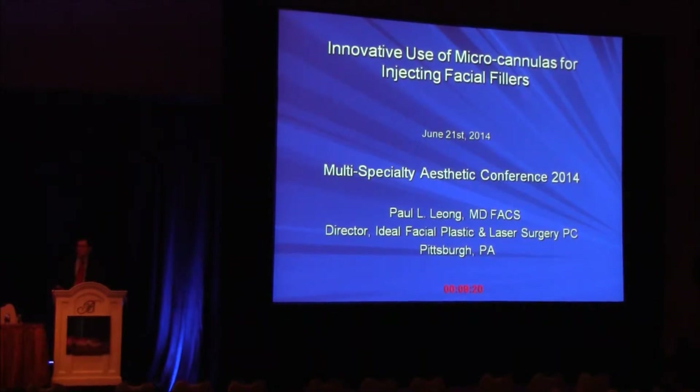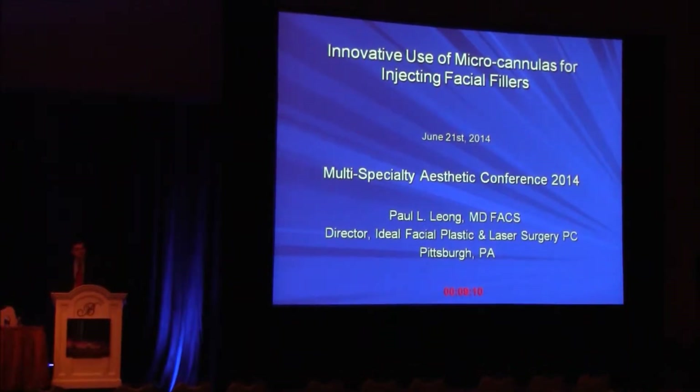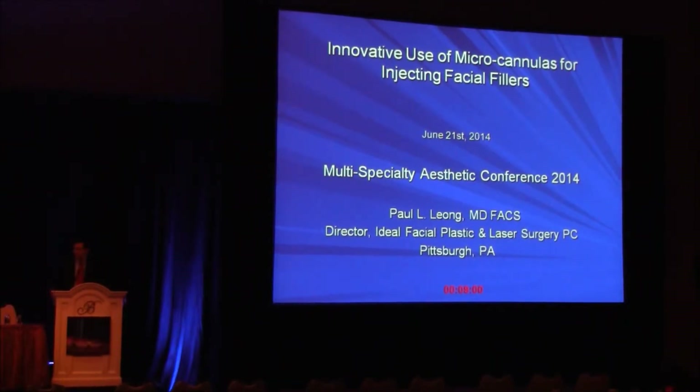So I'm going to talk to you this afternoon about microcannulas and the use of microcannulas for filler injections. You've heard quite a bit about this topic here at this meeting, so I hope I can add a bit of value. But we've heard from some pretty esteemed guys on this topic, so let's see if I can add something.